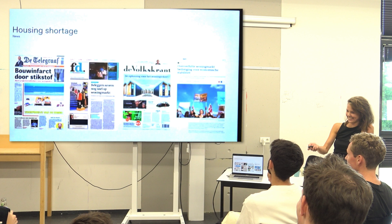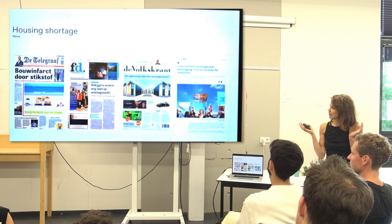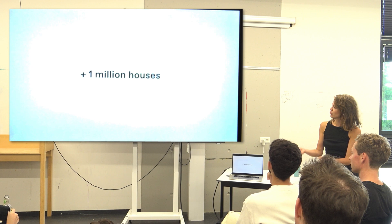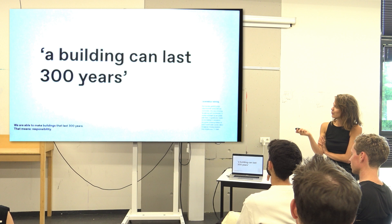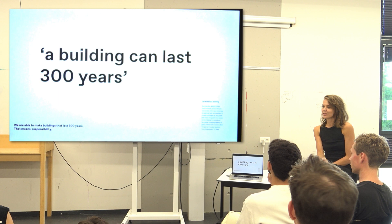Of course we know we have a housing shortage — several newspapers in a row. There's a building infarct — many problems on the housing market. We have a shortage, and we are going to build approximately one million houses. We know that a building can last around 300 years. So what we build now, if we build well, can stay for 300 years. That means it's quite a responsibility.